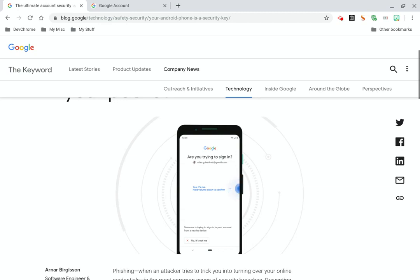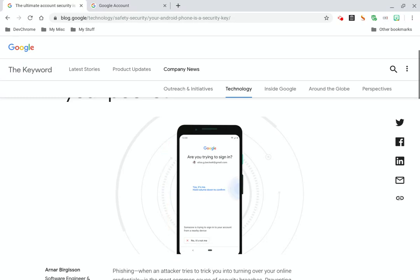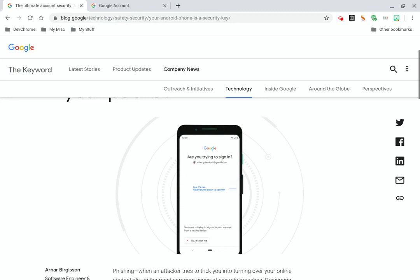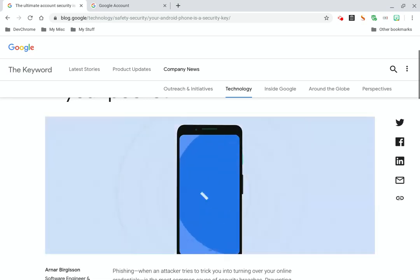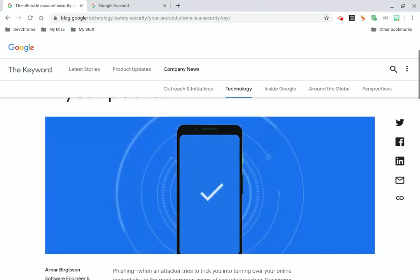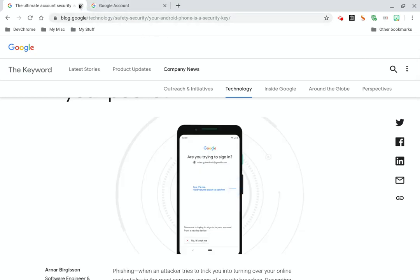They're going to catch you one day when you just aren't at the top of your game. When you turn your phone into a key, this is an exact example of what it does: you hold the volume down button of your phone until that big checkmark comes up. You hold it down, it does the check, and then a couple seconds later, it gives you access. User-friendly is written into every aspect of this operation. So let's close out the Google blog.